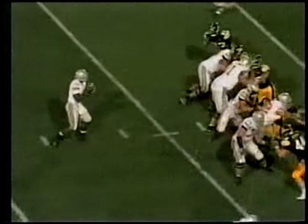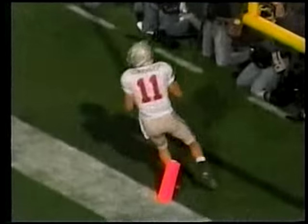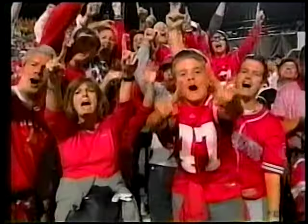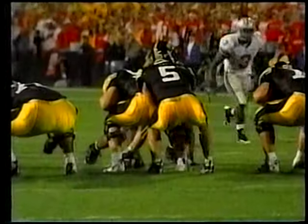Sets up another first and ten where this time it's Troy Smith keeping it, calls his own number and goes for six yards. Third and nine for the twelve — Anthony Gonzalez into the end zone from Troy Smith, and the Bucs strike on their first drive of the game to take a seven to nothing lead.